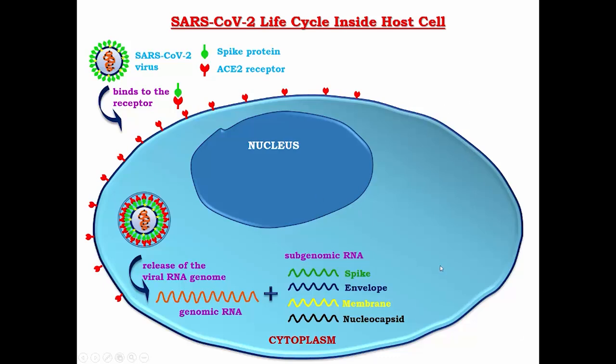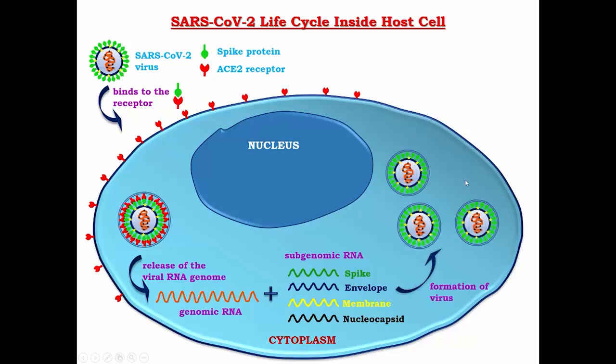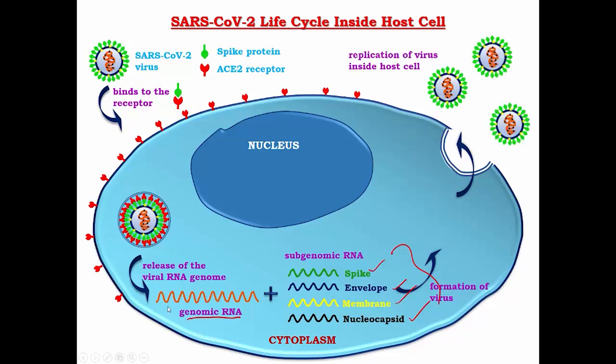These proteins are then packaged again to produce new virus particles, which exit the cell and start infecting other cells. This is how coronavirus infects cells and uses host cell machinery to propagate. One can use the information present in the genomic RNA to develop a diagnostic tool. In order to develop an RT-Q-PCR-based diagnostic system, one requires primers and probes that specifically target the genomic RNA.